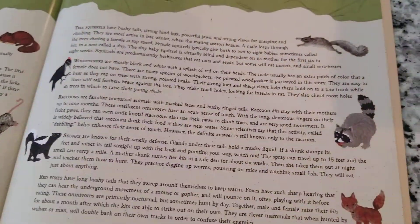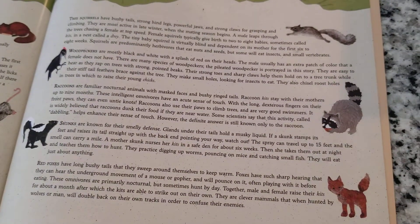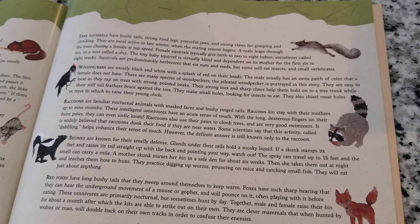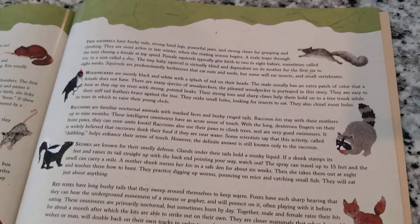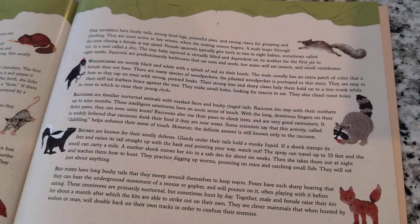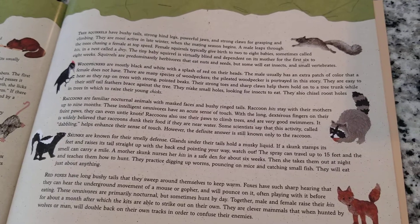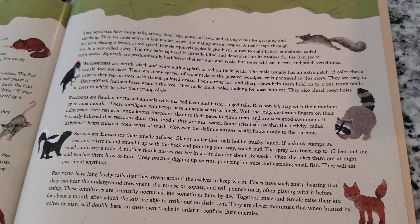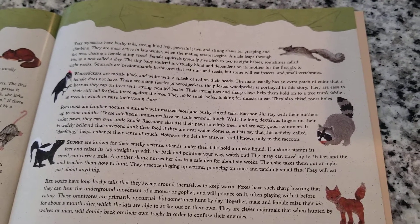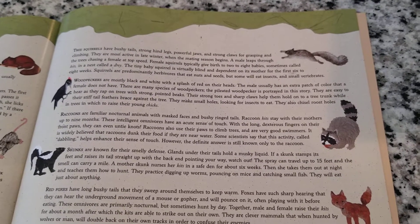Woodpeckers are mostly black and white with a splash of red on their heads. The males usually have an extra patch of color that the females don't have. There are lots of types of woodpeckers; the ones in this story are called the pileated woodpeckers. They're easy to hear because they tap, tap, tap on trees with a strong pointed beak. That long pointy beak means they eat insects — they tap on trees to make small holes and get their beaks in to find insects. They can also chisel little roost holes into trees in which they raise their young chicks.